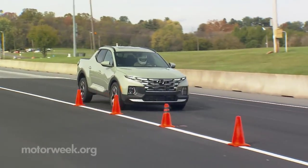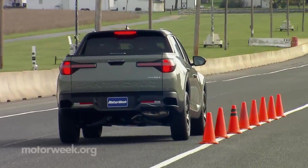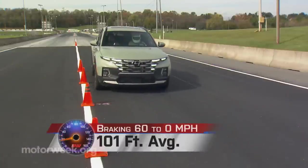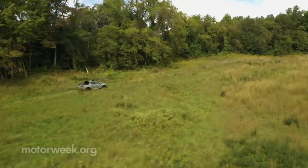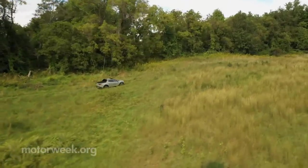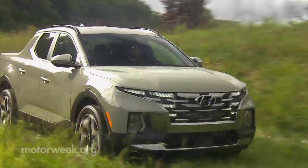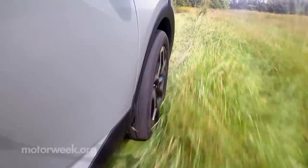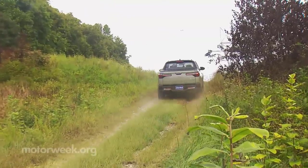The brake pedal felt stiff sometimes, virtually no resistance at others, but ultimately with consistent fade-free stops of just 101 feet from 60 — quite effective. The optional H-Track all-wheel drive system is primarily suited for getting you through bad weather, but its ability to widely distribute engine torque side-to-side as well as front-to-back also aids in handling as well as acceleration, and even performed admirably in some light off-roading.